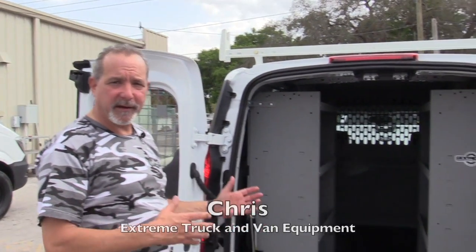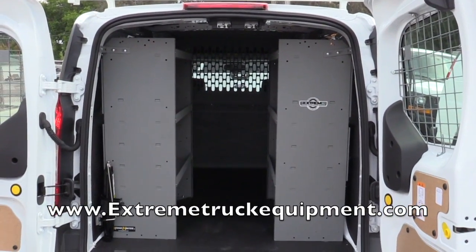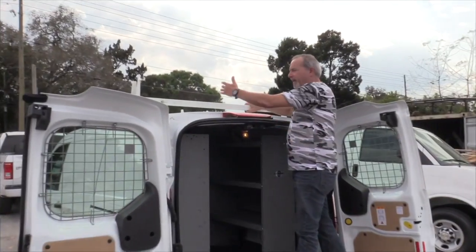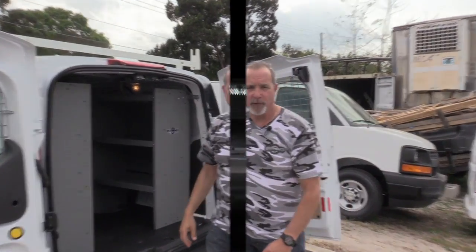Welcome to Xtreme. I'm Chris and I want to show you that we also upfit compact vans. Here we have a Ford Transit Connect with a simple two-bar ladder rack on it. It's easy to get the ladders up. We do have options for drop downs and clamping locks also.